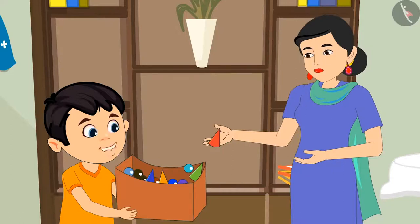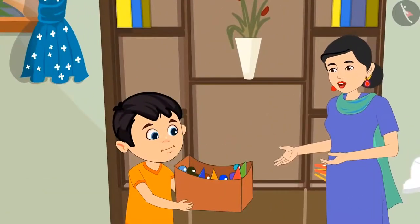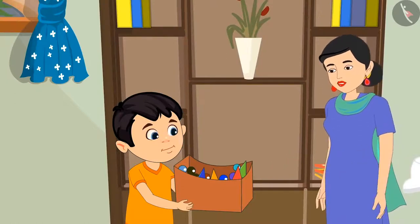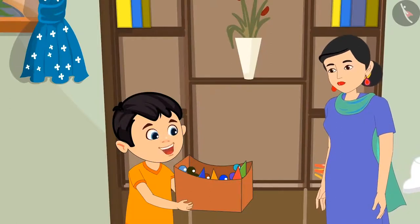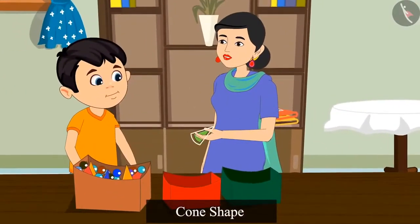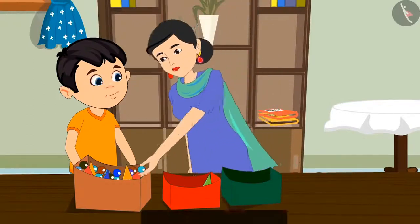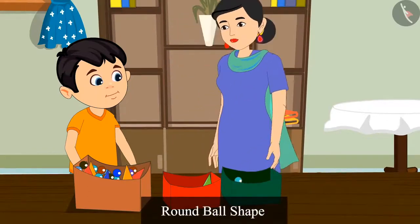But are they not in different colors? Chotu, to separate pieces and marbles, you do not have to check the colors. You can easily separate them by looking at their shape. Okay Mommy, I will separate them now. These snake and ladder pieces are like cones, so put them in this box. And all these marbles are like the shape of a round ball, so put them in this box.